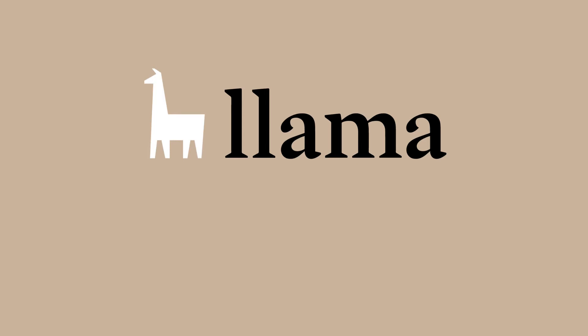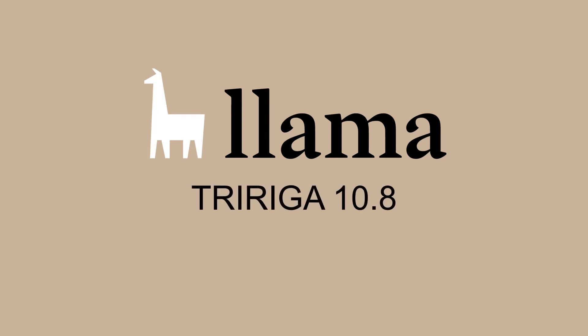Hi, I'm Romic from Llama. IBM released the newest version of TRIRIGA recently, and we're really excited to get our hands on it and take it for a test drive. Over the next couple of weeks, we'll be demonstrating some of the key features from version 10.8, so you can get familiar with what's available. Let's take a look.